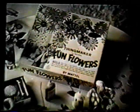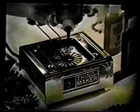Now you can have fun making flowers with Mattel's new Fun Flowers Thing Maker. You get genuine plastic goop, molds, everything you need.